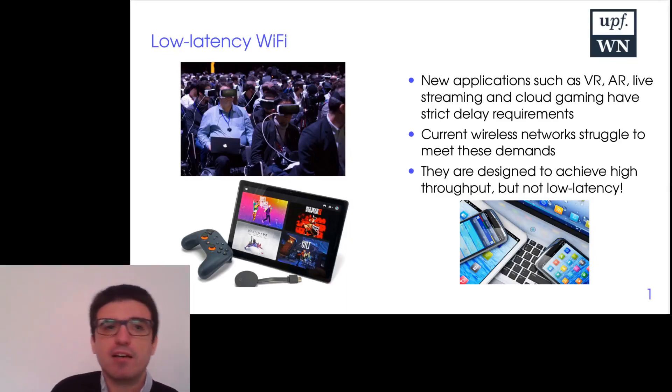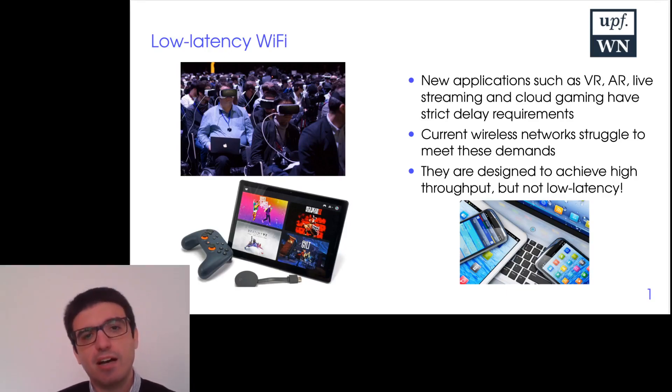Hi, I'm Mark. I work in the wireless networking research group and my work is focused on low-latency Wi-Fi. I work on Wi-Fi networks and on reducing the transmission time of packets in the network.